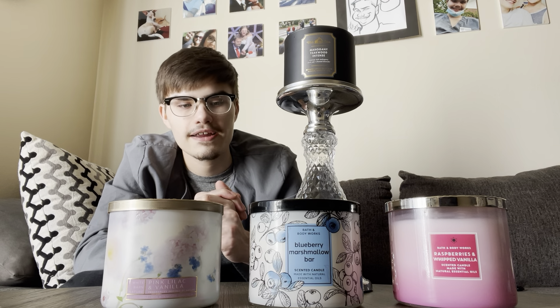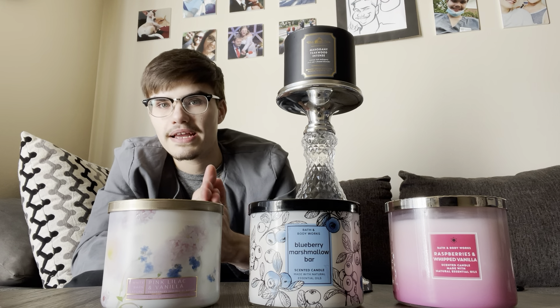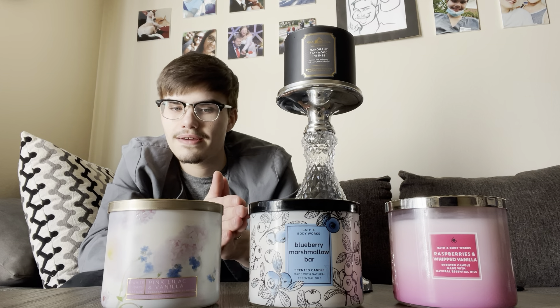For example, this Blueberry Marshmallow Bar — this is my third one. It's just amazing. It fills up my whole house, and the throw is definitely an eight. I just love that blueberry muffin scent, and it really satisfies my blueberry craving since Blueberry Maple Pancakes isn't going to be coming around for a while. So I'm going to have to deal with this Blueberry Marshmallow Bar, which honestly isn't that bad — I really like it.